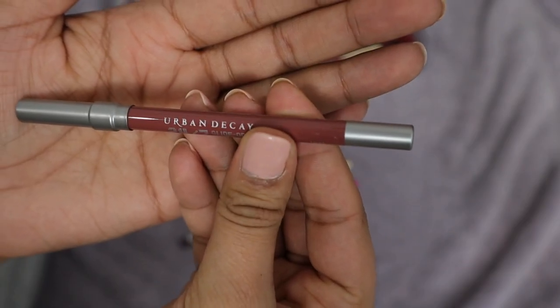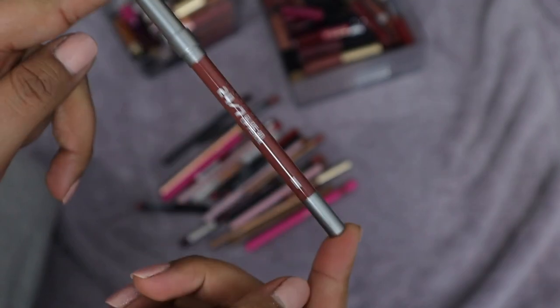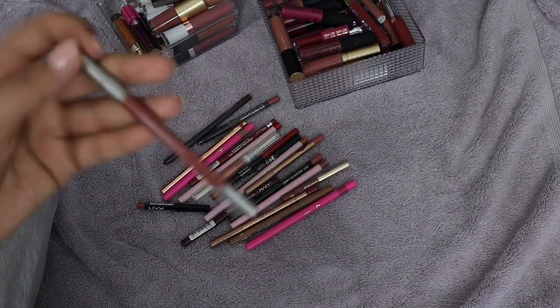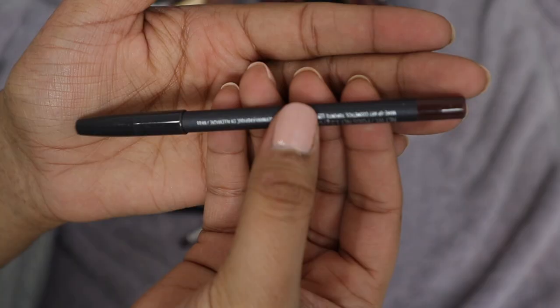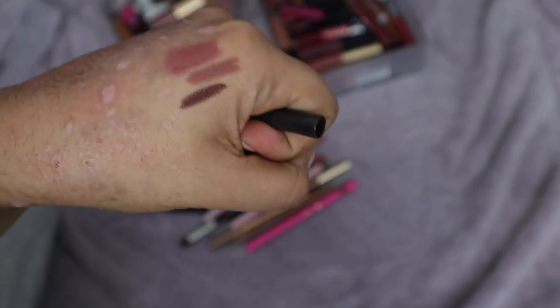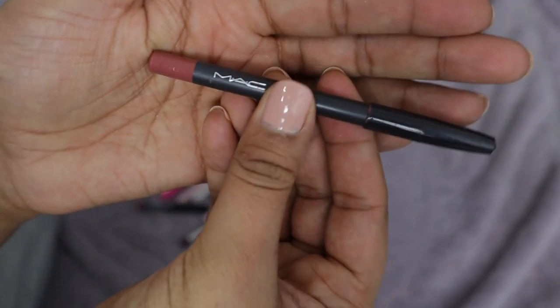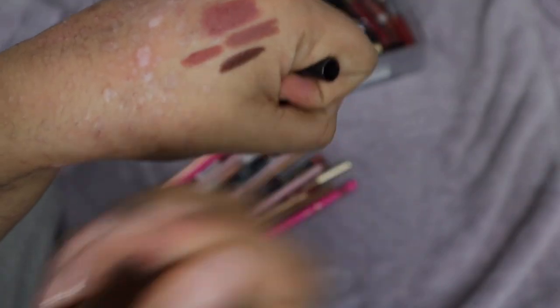I'm keeping the Urban Decay 1993 liner — it's still very creamy, cool-toned brown, and goes perfectly with the 1993 Vice Lipstick. I also use it with my Profit Beauties, so that'll stay. Then I have MAC in the shade Bittersweet — a dark cocoa color. I love this one and I don't have anything else like it, so it's definitely staying. Another MAC one in Nice and Spicy — a good option now that Staunchly Stylish is going. I'll keep that one.